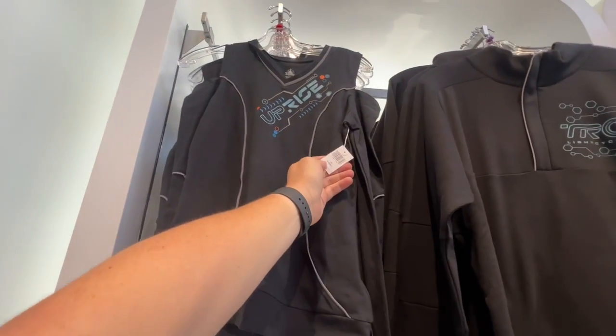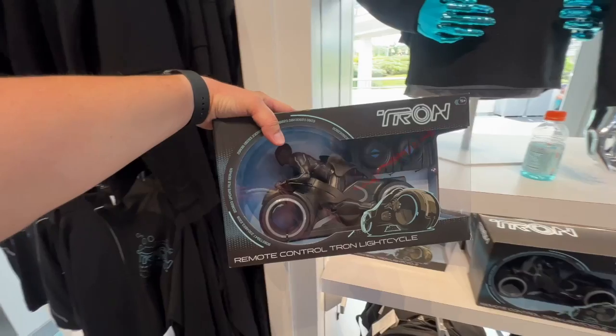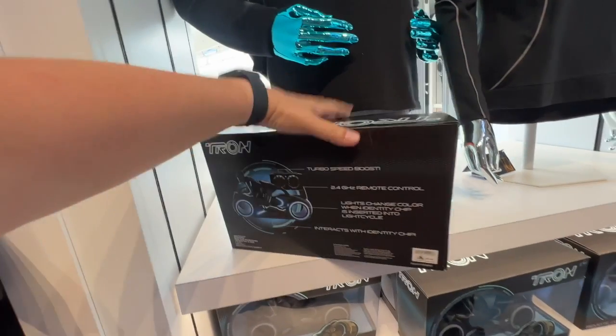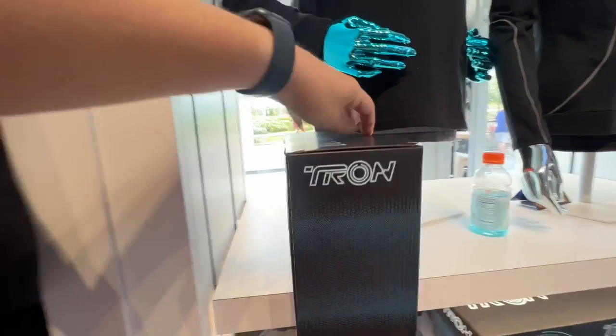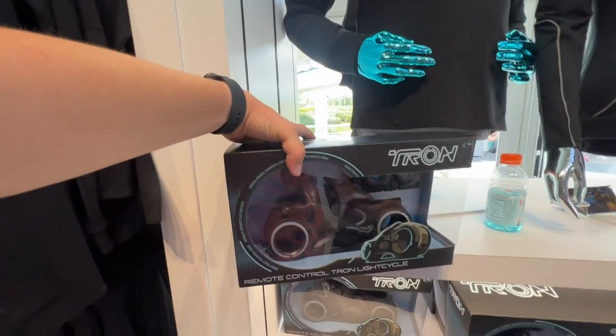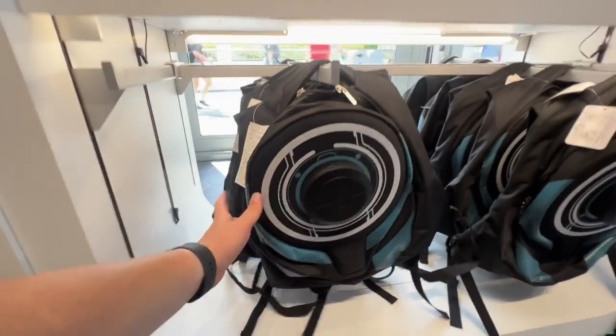The other shirt is $50 as well. We've got this remote-controlled Tron light cycle here — I'm going to show you how it lights up in a second — it's $70. And then of course we have this backpack.